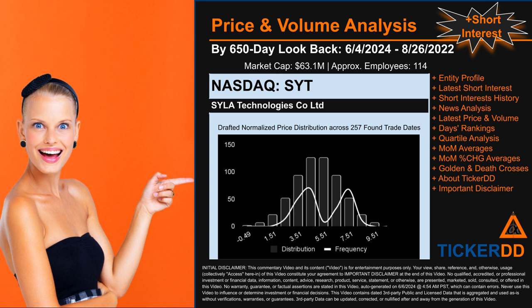Based on available licensed data, we think that the company Sila Technologies Co. Limited, that is behind this ticker, has 114 full-time employees. Consider that number to be an estimate and not an exact count.